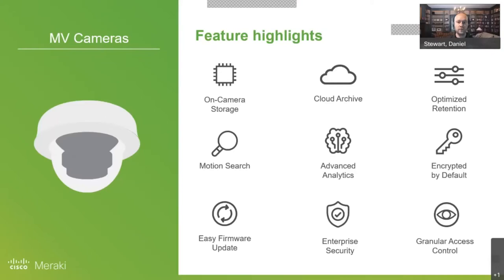From a playback perspective, there's the motion search capability where you can say: I want to see all the times of day that this camera showed motion in this particular corner. You can also do some powerful things with analytics, which actually deserves its own video. Everything is encrypted by default, just like any other Meraki product, and easy firmware updates are standard. It's part of their enterprise security suite.